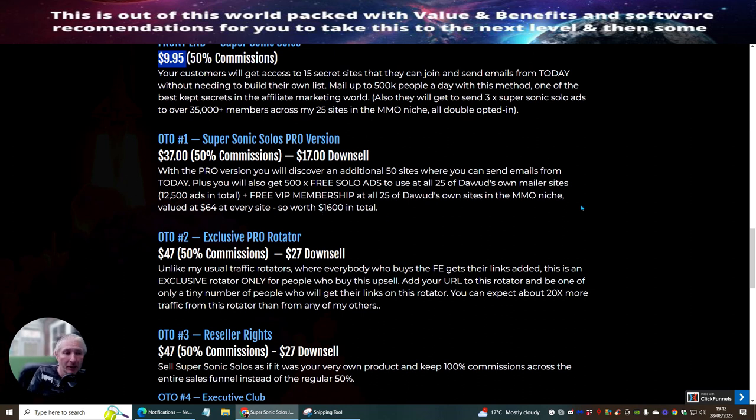OTO2 is the exclusive Pro Raider, priced at $47 with a downsell of $27. Unlike the usual traffic rotators where everyone who buys the front end gets their links added, this is an exclusive rotator only for people who purchase this specific upsell — so it's its own unique rotator you can only access if you pick up this OTO.